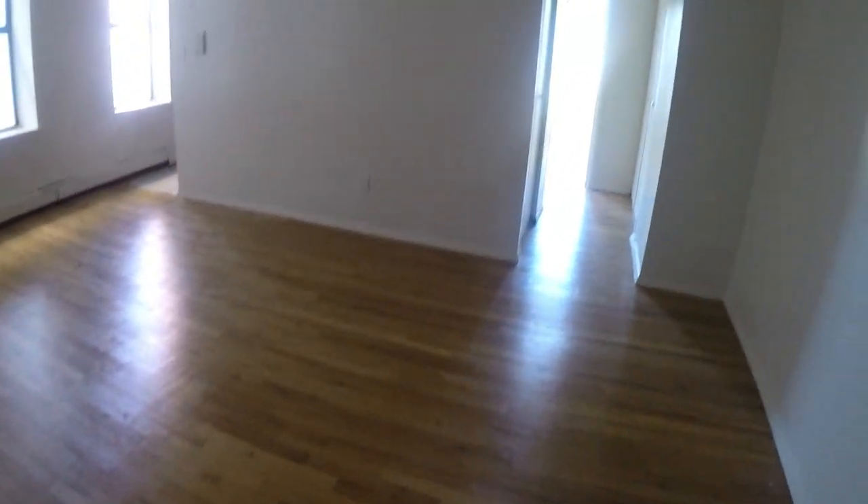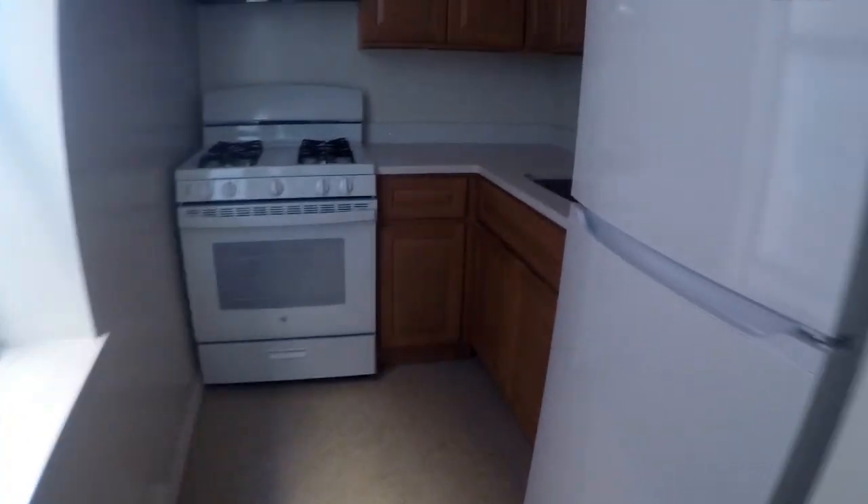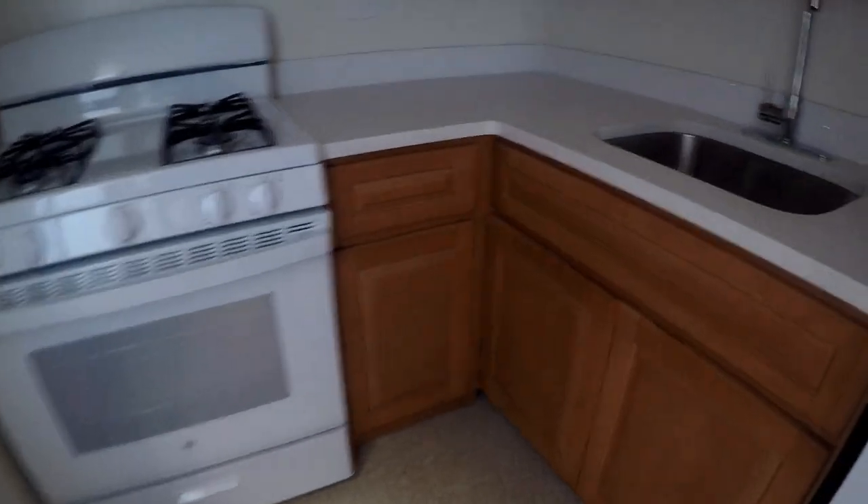This genuine one-bedroom apartment features a queen-sized bedroom with three windows and a spacious closet, a generously-sized living room boasting three additional closets, a compact yet modern kitchen, and an extra closet in a walk-in foyer. Rent includes heat and hot water. You'll benefit from on-site maintenance, an elevator, and laundry facilities within the building.